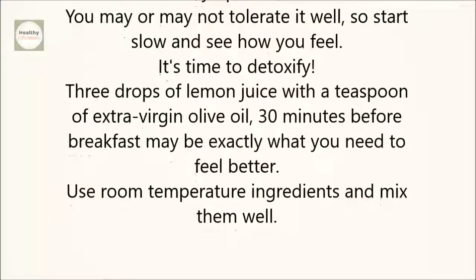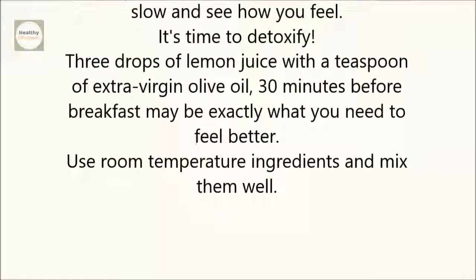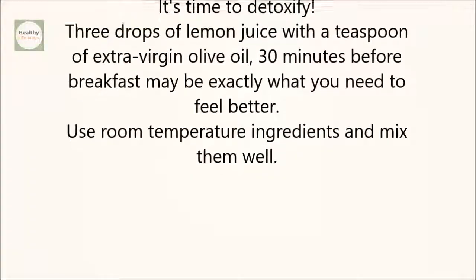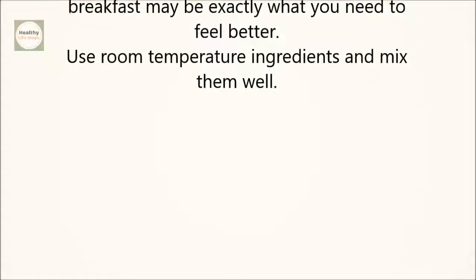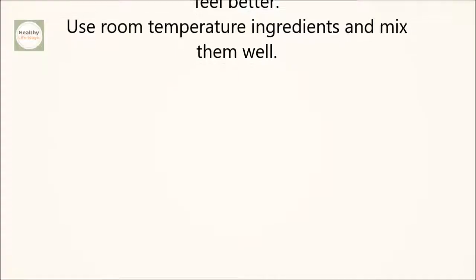It's time to detoxify. Three drops of lemon juice with a teaspoon of extra virgin olive oil 30 minutes before breakfast may be exactly what you need to feel better. Use room temperature ingredients and mix them well.